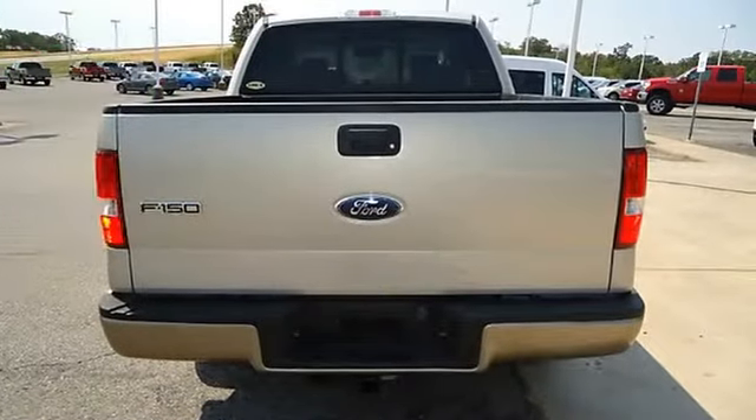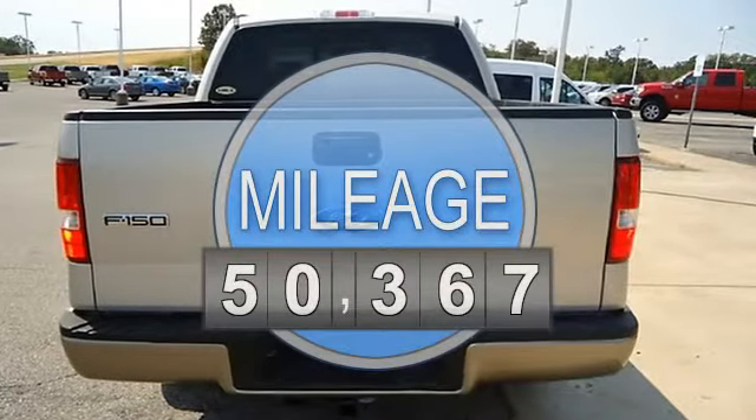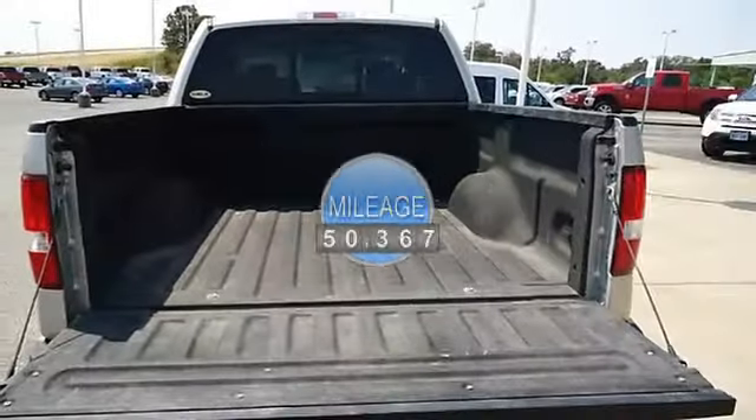Fully loaded with sporty tan leather interior, power windows, power locks, power mirrors, power seats, and memory seats.